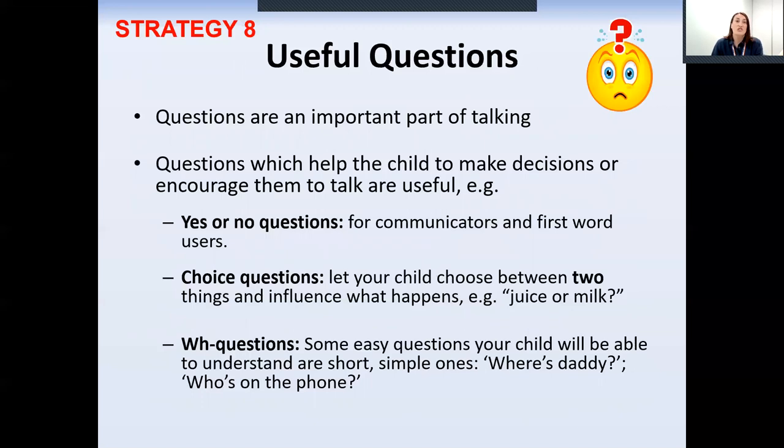We can ask questions for all sorts of reasons, but they can be very difficult to answer for our language-delayed children. Try not to ask your child to name objects or to tell you the number or colour — if you're asking them to name it, chances are you already know that word, so you're testing their memory. Focus on reducing your questions and giving choices instead. Instead of 'where do you want to go?' you could say 'nana or park?' and you can show a picture or do the Makaton sign to give them a clue.